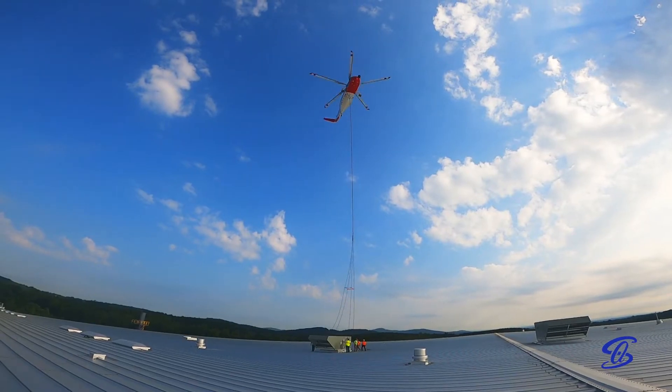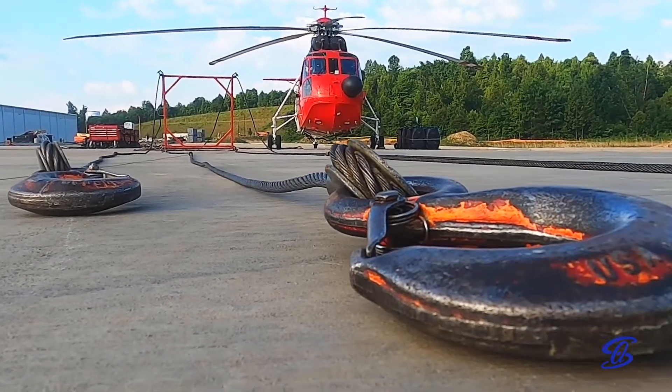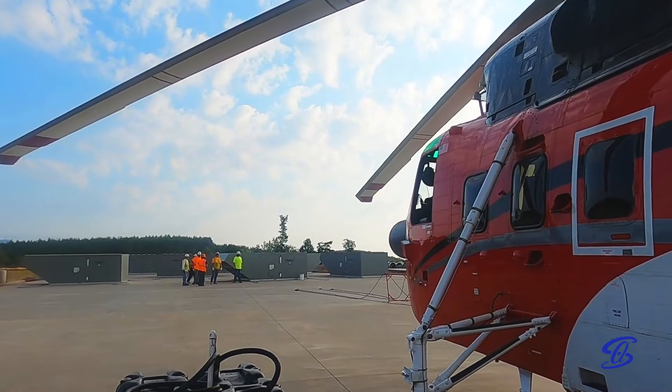This was my first experience with a helicopter lift. I first reached out to CHI Aviation, who's the helicopter crane subcontractor, back in November 2021 to get them scheduled.